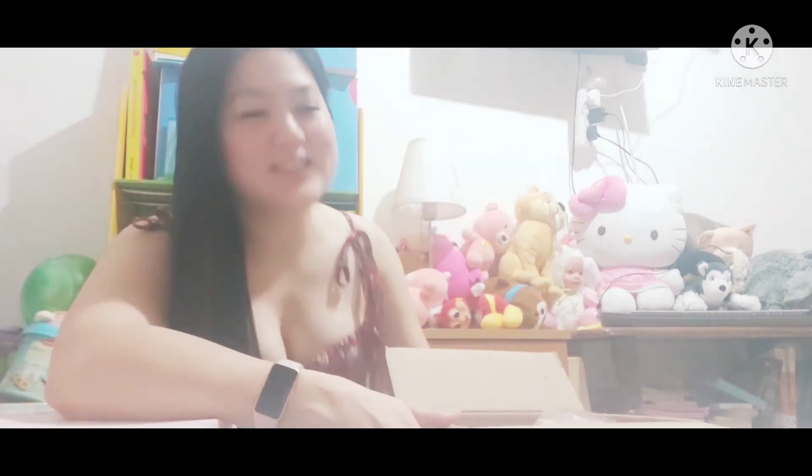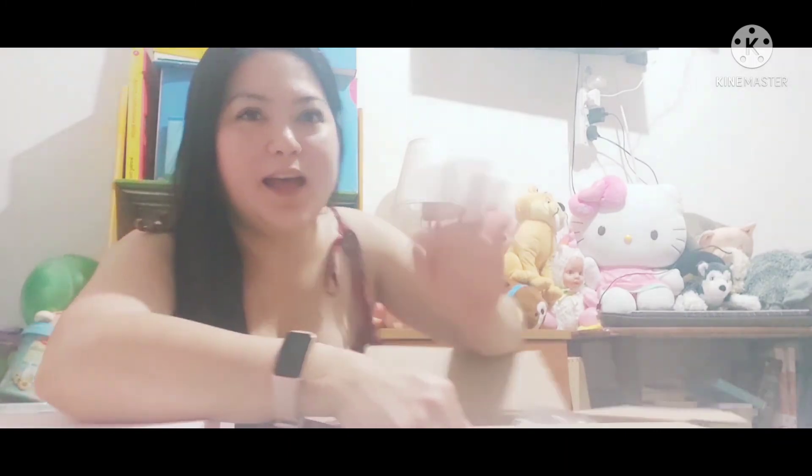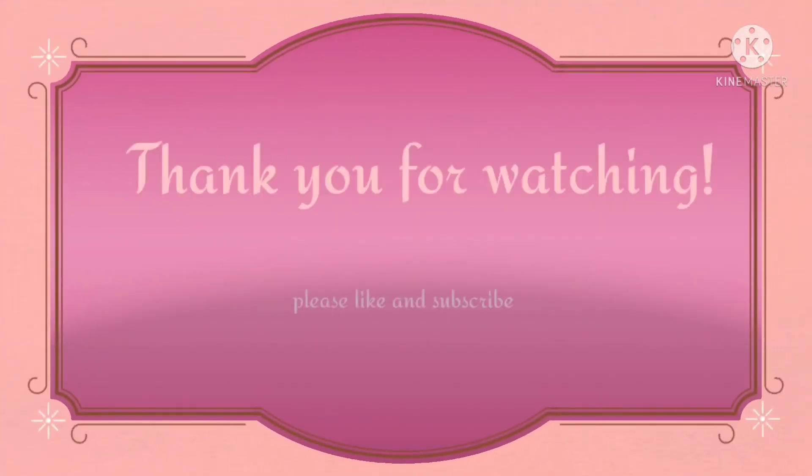Thank you for watching! Till next samples, bye! See you next time!